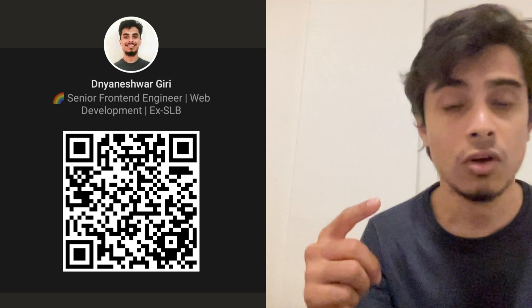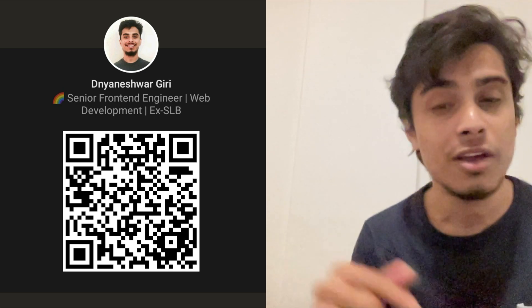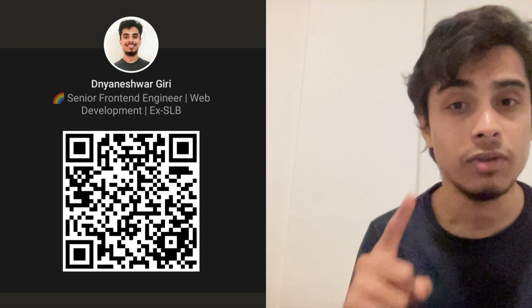If you want a review of your CV, just reach out to me. You'll find my LinkedIn profile link on the YouTube channel, or you can search for my name on LinkedIn and I'll be there. I guarantee that the CV you get after my review will 100% help you get shortlisted for the first round of interview.